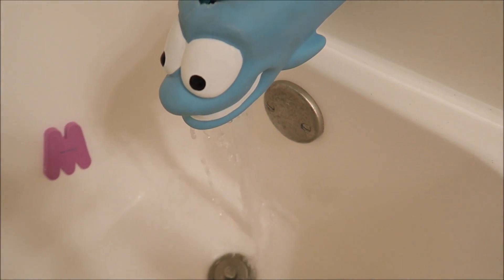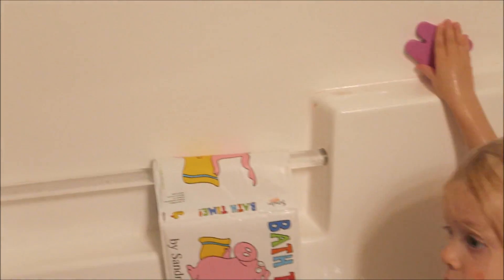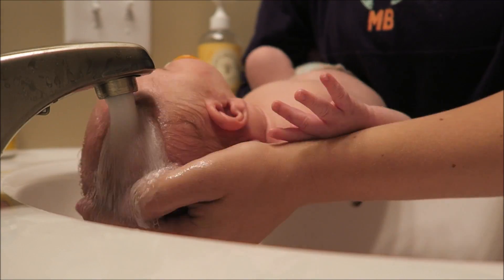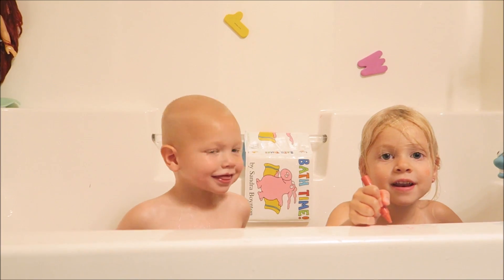So Gage gives Maya and Noah a bath while I give Weston a bath. Usually he doesn't need a bath every night, so today we just did a little hair wash and washed underneath his neck, and I will get him ready for bed while Gage gets the kids all washed up.